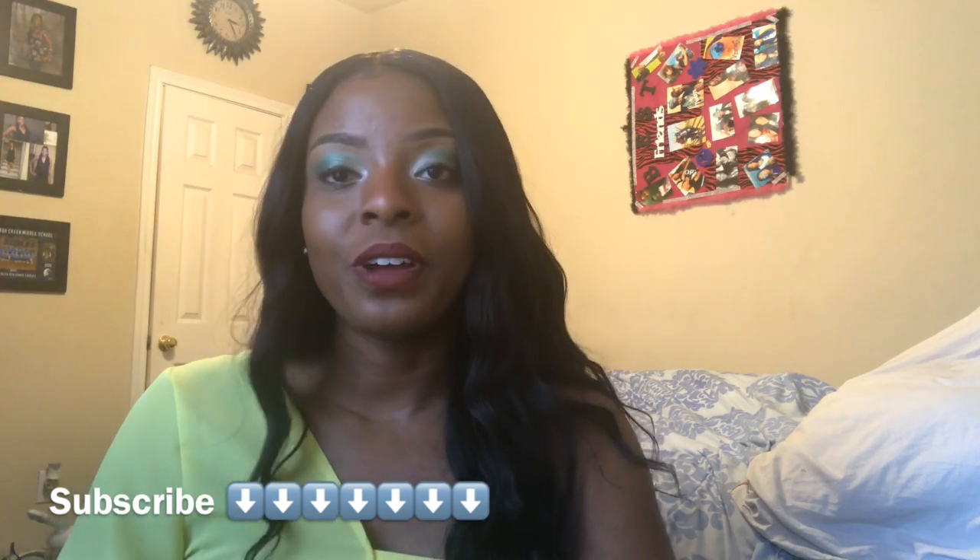I would definitely reorder this hair again — I am so serious, this hair is really really nice. I love jet black hair; if you haven't been keeping up with my channel, jet black is my go-to. But if you want to dye this hair, let me know how it worked out for you — drop it in the comment box and tell me whether it took the color well.